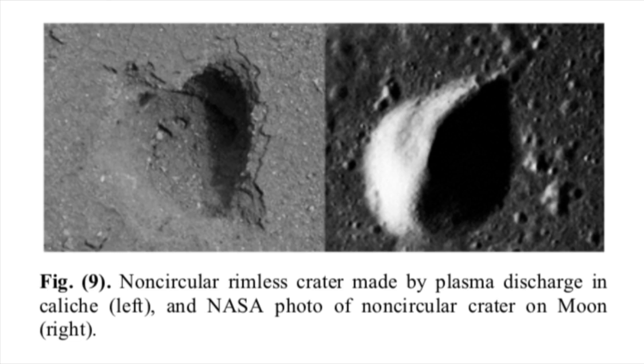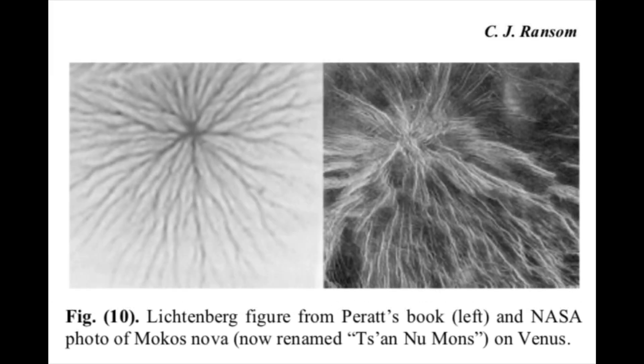There are numerous surface features other than single or grouped craters found on various planets and moons, and some can also be produced by plasma discharges. Peratt noted that voltage breakdown at dielectric interfaces nearly always results in the formation of dendrite-type streamers. The left side of figure 10 is a Lichtenberg figure from Peratt's book Physics of the Plasma Universe; the right side is a corona on Venus — the Venusian corona Mocos Nova, now renamed Tassan New Mons — 250 kilometers in diameter. Attempts to model Venusian coronae using analogs of uplift and relaxation of hot mantle diapirs have so far failed to model the dense radial channels observed. Figure 11 shows radial channels from the plasma lab on the left and a NASA photo of Tyrena on Mars on the right, also similar to the spider radial troughs within the Caloris basin on Mercury.